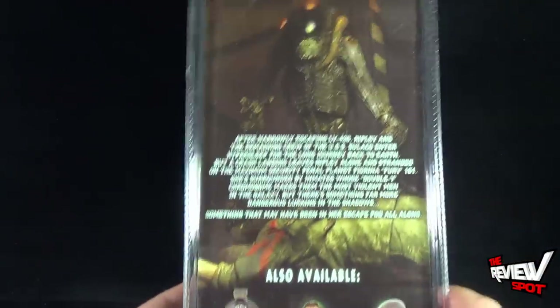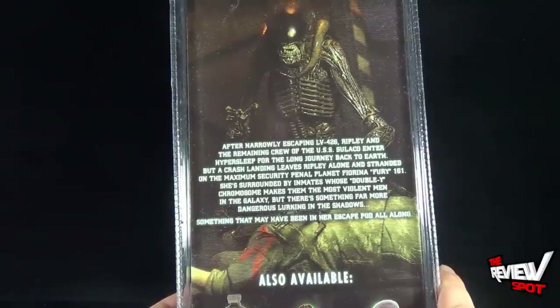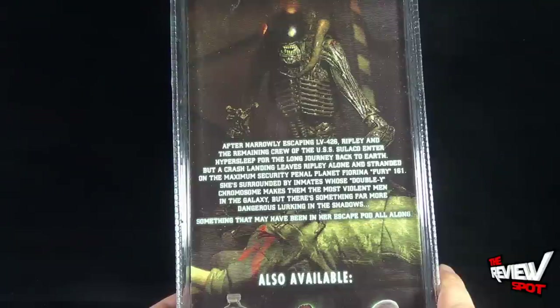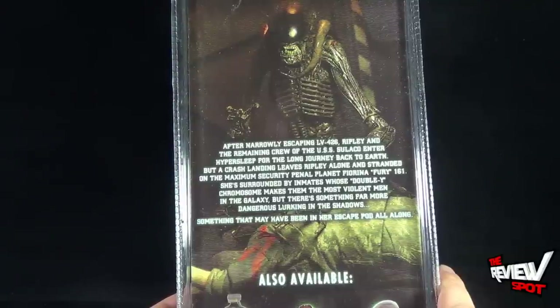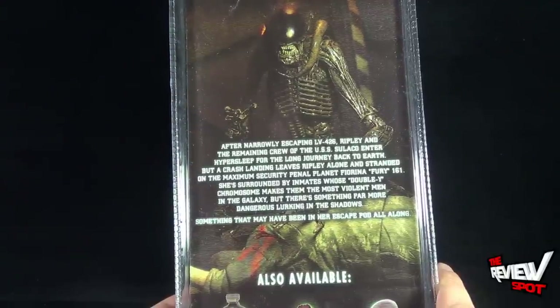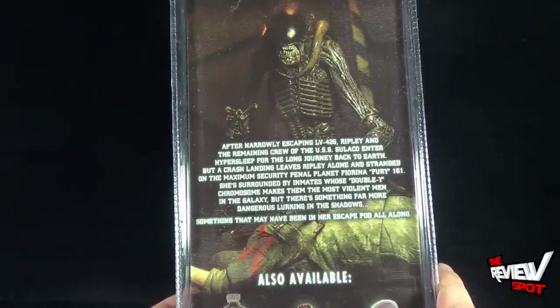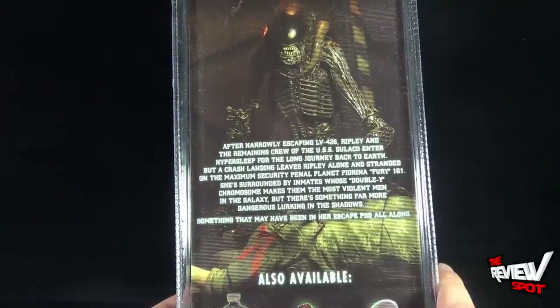Flipping around the back of the box, the read-up says: after narrowly escaping LV-426, Ripley and the remaining crew of the USS Sulaco enter hypersleep for the long journey back to Earth. But a crash landing leaves Ripley alone and stranded on maximum security penal planet Fiorina Fury 161. She's surrounded by inmates whose double Y chromosome makes them the most violent men in the galaxy, but there's something far more dangerous lurking in the shadows — something that may have been in their escape pod all along.